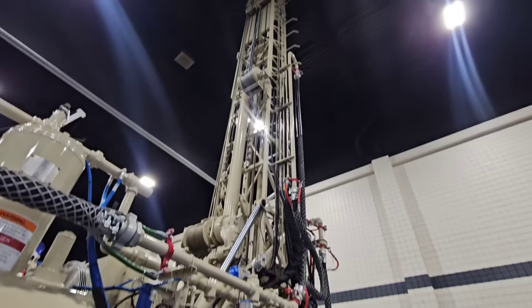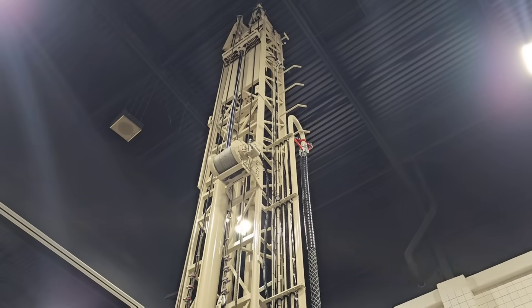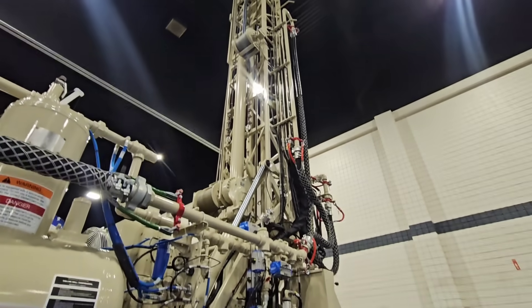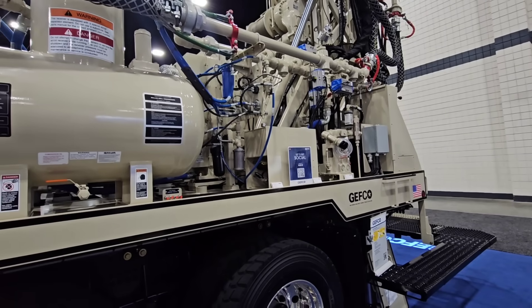Very beefy looking — that thing is impressive. What is the overall gross weight of this truck? 56,000 with no tools. So fully outfitted, what is that — like 65? More like 63, 64.